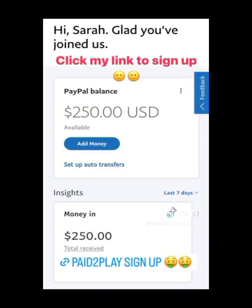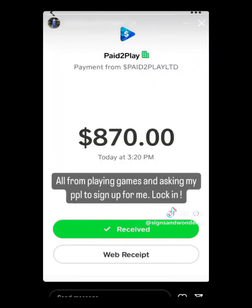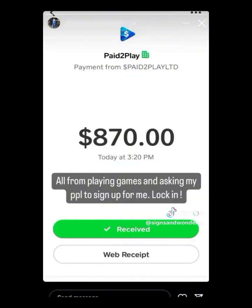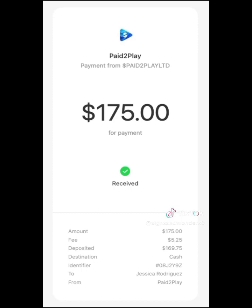The payment methods include PayPal, Cash App, cryptocurrency, and so on. I'm going to share with you how to use and set up different payment methods in Pay to Play.